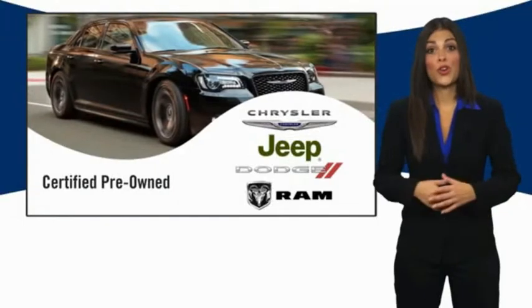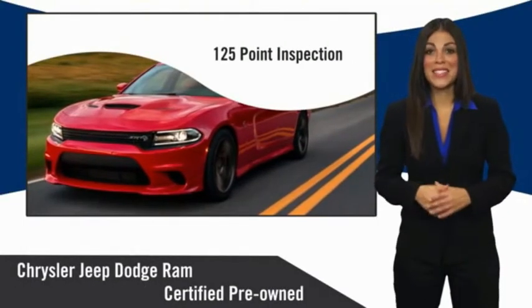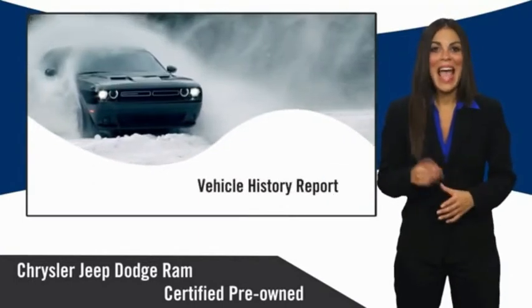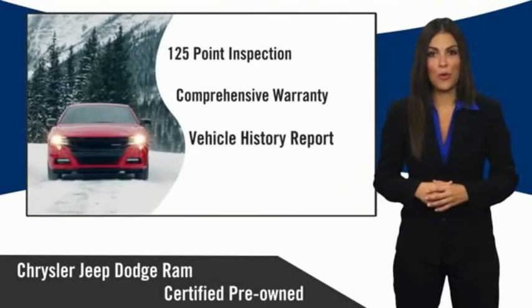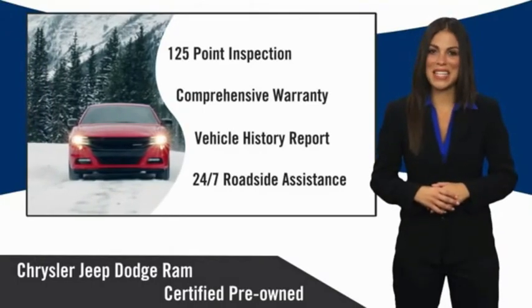All Chrysler Group certified pre-owned vehicles pass a stringent inspection process, guaranteeing that only the finest vehicles get certified. Ask your dealer about available lifetime warranty. Chrysler Group certified pre-owned vehicles — the smart choice, factory backed to go the distance.